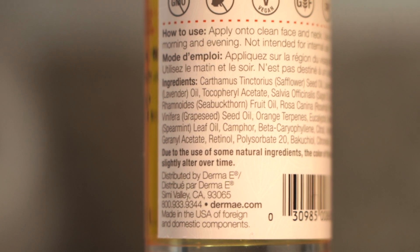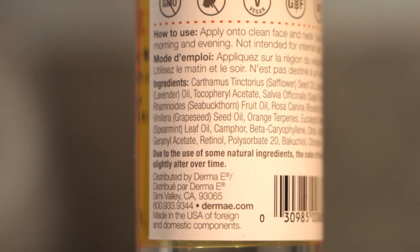It also says that due to the use of natural ingredients, the product may change color over time. So let's get into why I even started using this in my routine in the first place. As you guys know, if you have been watching my channel for a while, I did actually start using retinol around this time last year. So that did not go out for me, but I was open to trying another sort of retinol product.